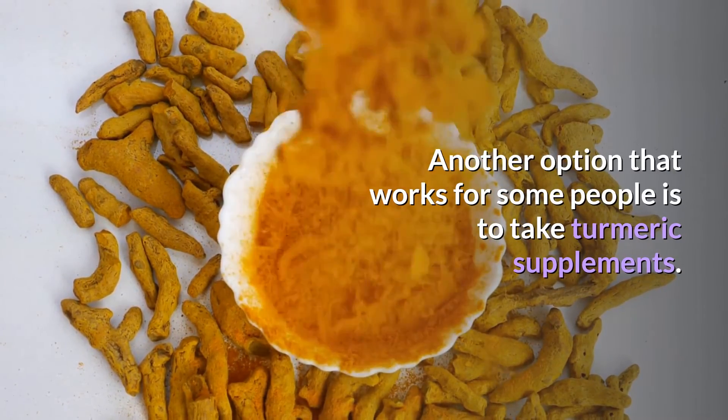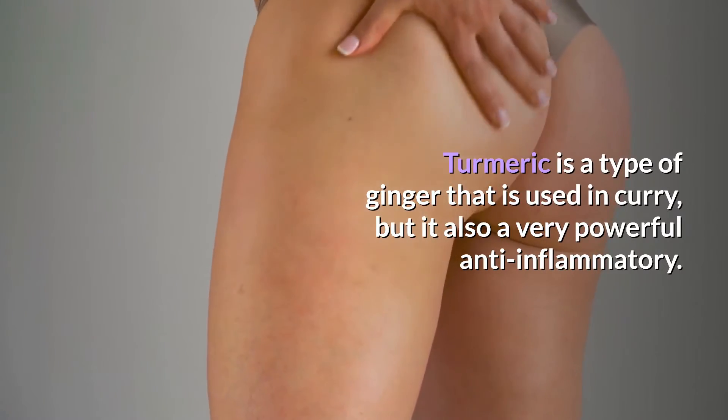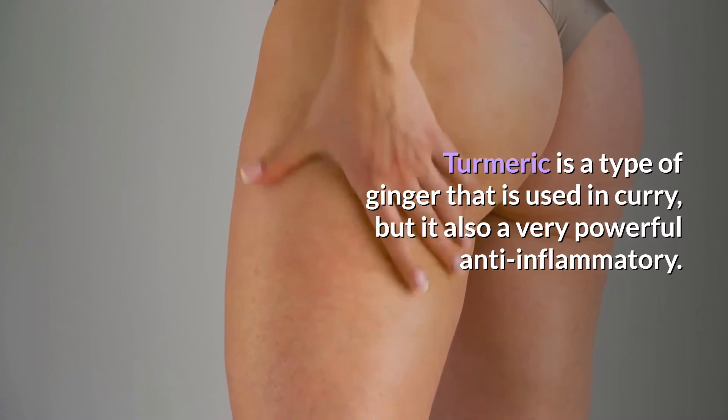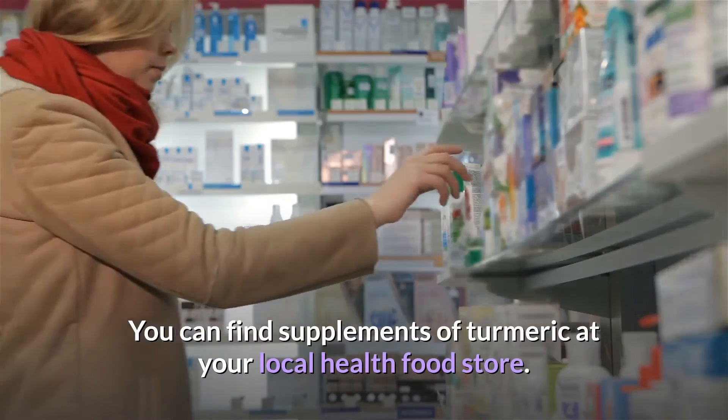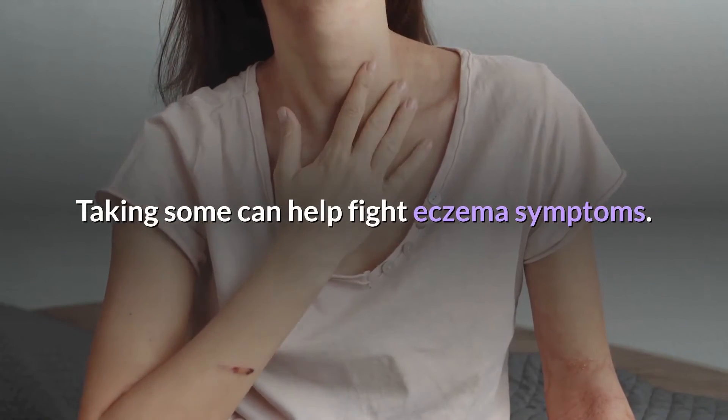Another option that works for some people is to take turmeric supplements. Turmeric is a type of ginger that is used in curry, but it is also a very powerful anti-inflammatory. You can find supplements of turmeric at your local health food store, and taking some can help fight eczema symptoms.